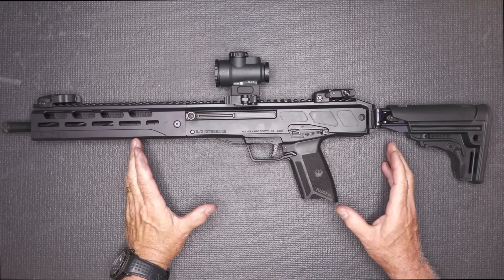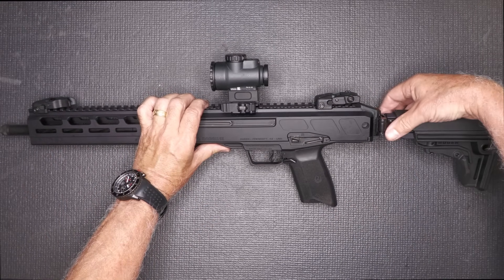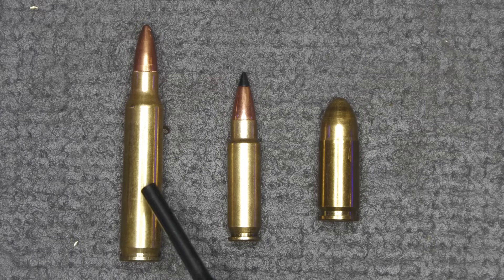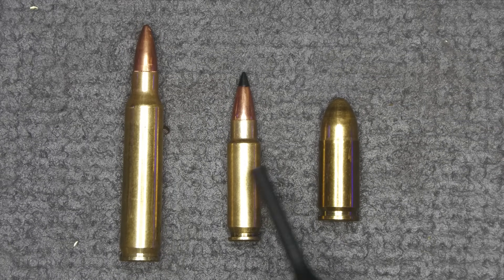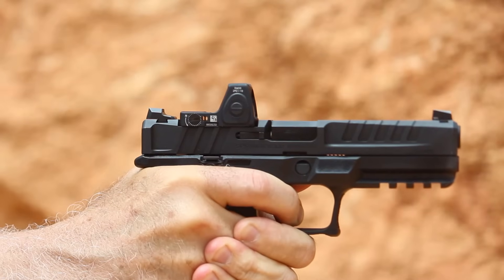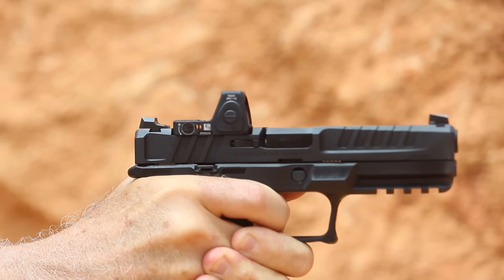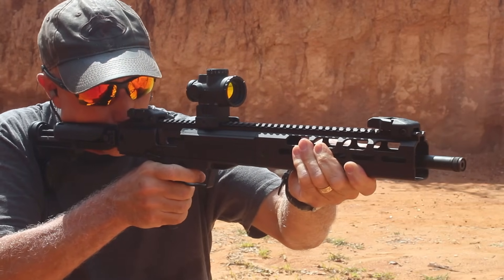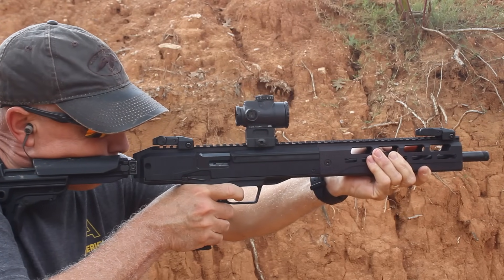This is a very compact rifle. The overall length with the stock extended is 28.5 inches, and once you collapse that stock down it gets to 22.5 inches. When it comes to .223, 9mm, and 5.7, these are three different NATO rounds serving three different purposes. The 9mm is a personal defense caliber with a heavier but slower bullet. The 5.7 moves at a higher velocity — up to about 2,100 feet per second — with a 40-grain bullet, going up to 62 grain.